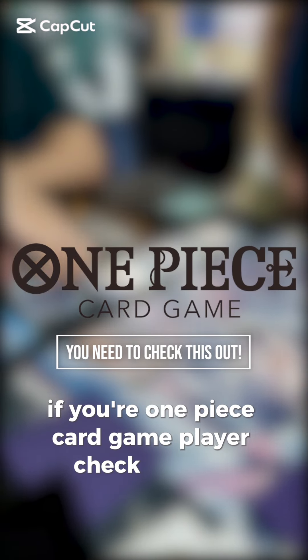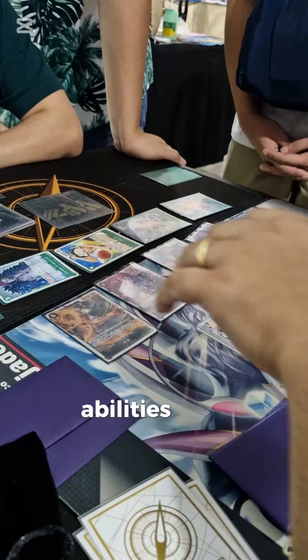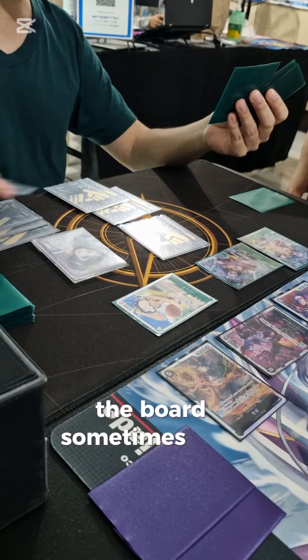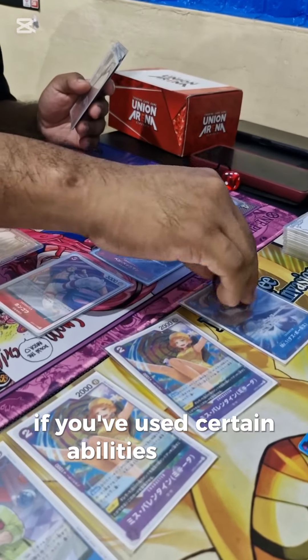If you're a One Piece card game player, check this out. In One Piece card game, you need to use card effects, abilities, and strategies to win the game, but sometimes the effects are one too many. The board sometimes gets confusing, and we even forget if we've used certain abilities already.